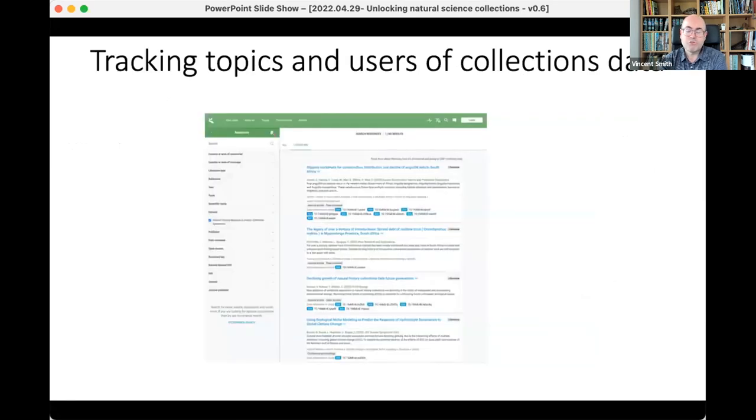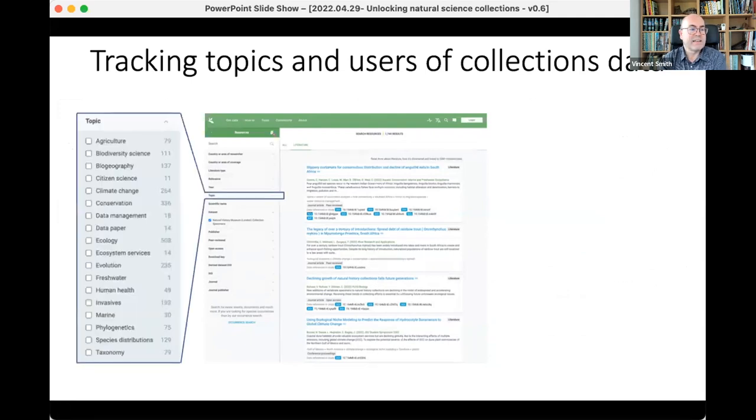We try to track at quite a deep level the kinds of users and topics. On the left-hand side you can see topics like climate change, conservation, ecology, human health, taxonomy, and agriculture — those numbers correspond to the publications linked to those topics. We can also see things like the major publishers and which country researchers are from. UK researchers are normally number two on that list, with US researchers normally at the top.